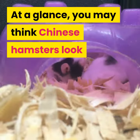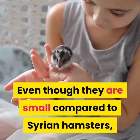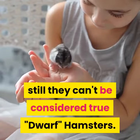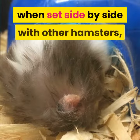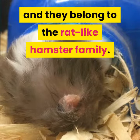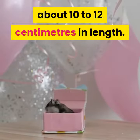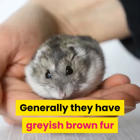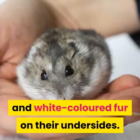At a glance, you may think Chinese hamsters look like mice instead of hamsters. Even though they are small compared to Syrian hamsters, they still can't be considered true dwarf hamsters. Chinese hamsters have a longer tail and body when set side by side with other hamsters, and they belong to the rat-like hamster family. A fully grown Chinese hamster can be about 10 to 12 centimeters in length. Generally they have grayish-brown fur with a black strip along the spine and white-colored fur on their undersides.